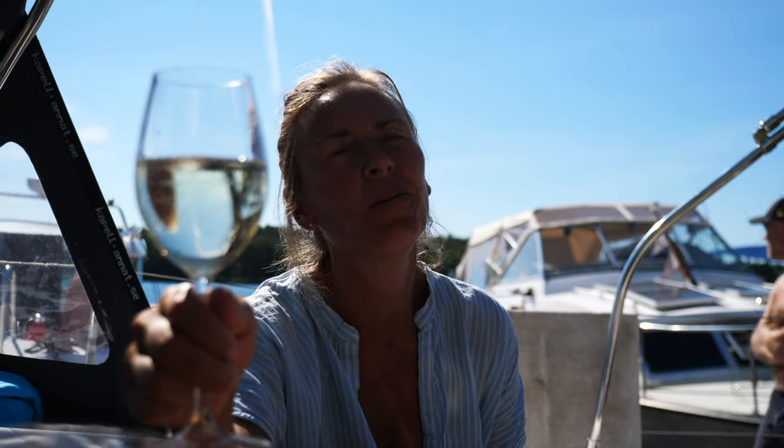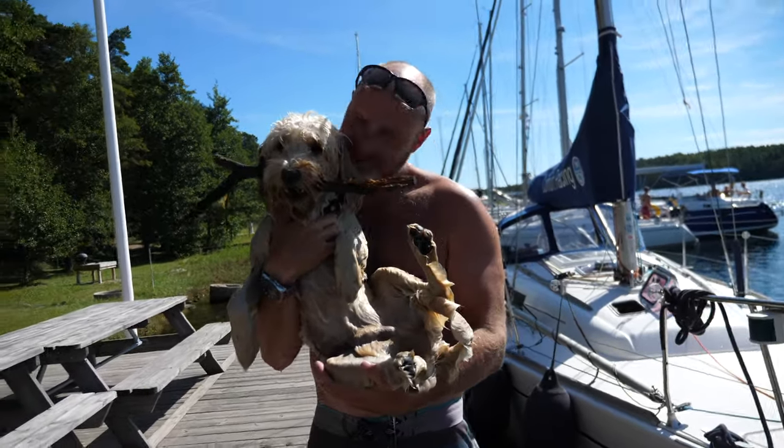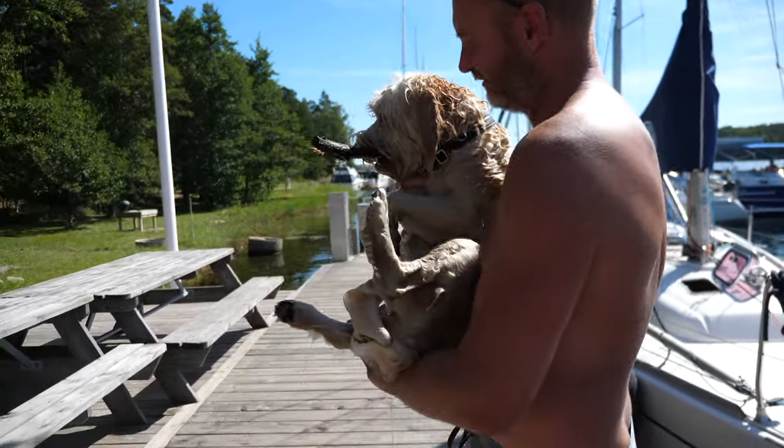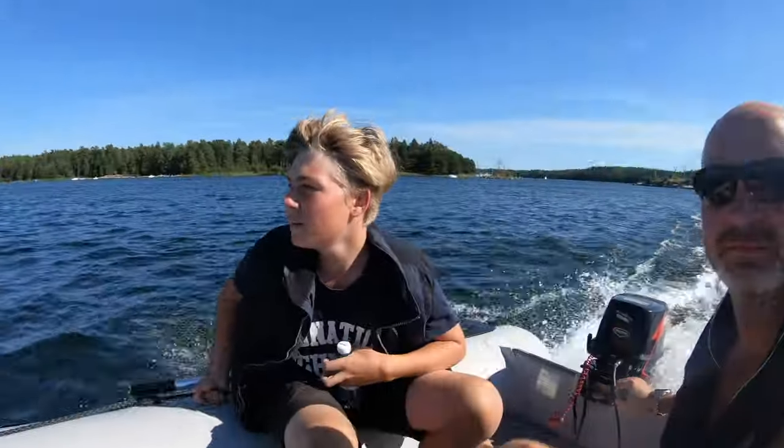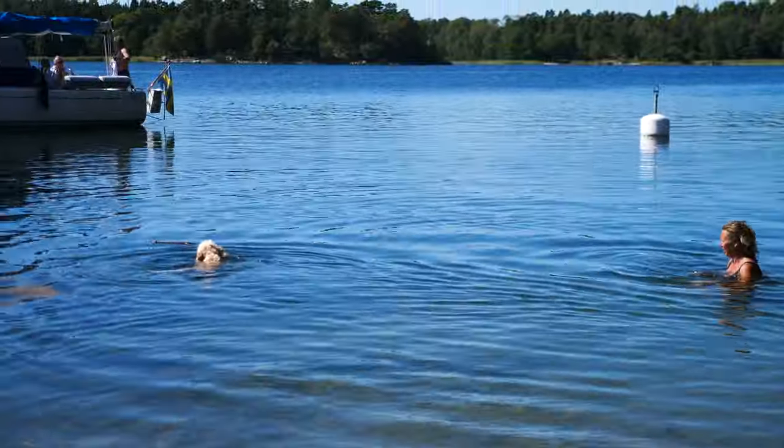This is the last real day of the holiday — I know we have tomorrow but tomorrow is going home. He's still got sand all over his face. We've had some great times here in Storsanden again, but now it's time to leave — we're going into Stockholm today. We're just going to get out of this tight place now.